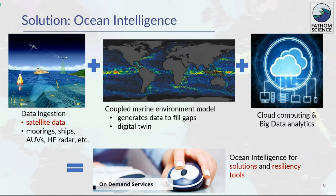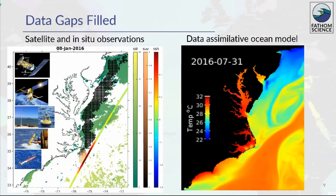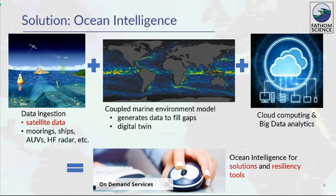Today's best operational ocean predictions have a course resolution of about 10 kilometers and large uncertainty, which is insufficient to support site-specific decision-making. The solution is Fathom's ocean intelligence. Our proprietary technology invests real-time observations, including NASA satellite data, into our marine environment model. This model generates data to fill the gaps in existing observations and creates a digital twin of the ocean.